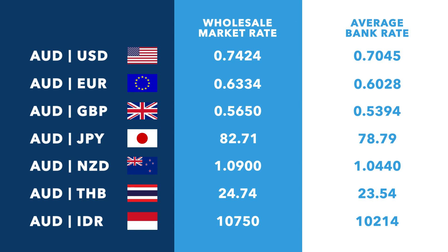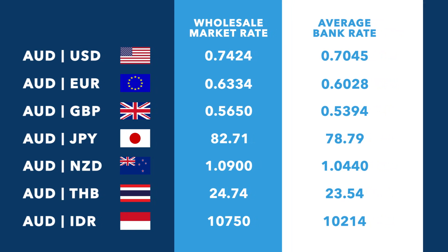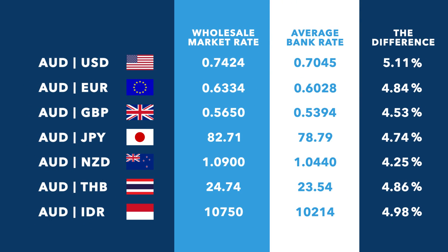The second column shows us the rates Australia's major banks would offer you when you're making a transfer or exchanging cash. Here we can see how different these rates are.